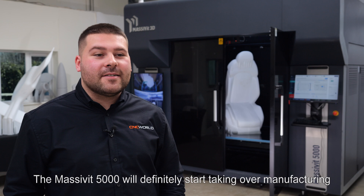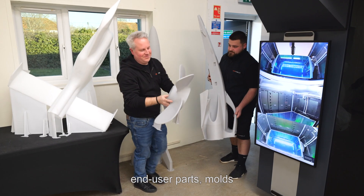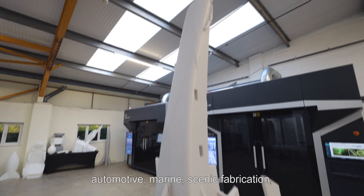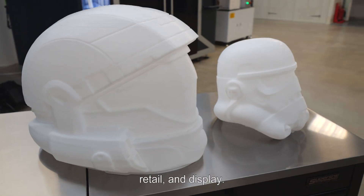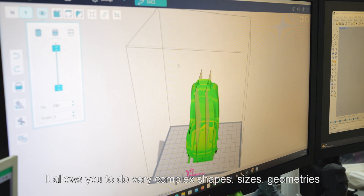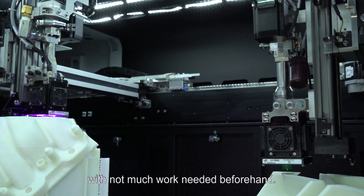The Masterbit 5000 will definitely start taking over manufacturing of large-scale parts, end-user parts, moulds for industries such as aviation, automotive, marine, scenic fabrication, retail and display. It allows you to do very complex shapes, sizes and geometries with not much work needed beforehand.